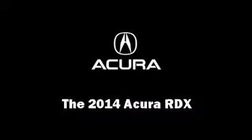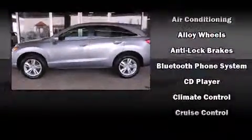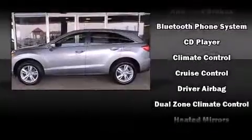Treat yourself to a test drive in the 2014 Acura RDX. Acura infused the interior with top-shelf amenities such as heated seats, power door mirrors, and power windows.